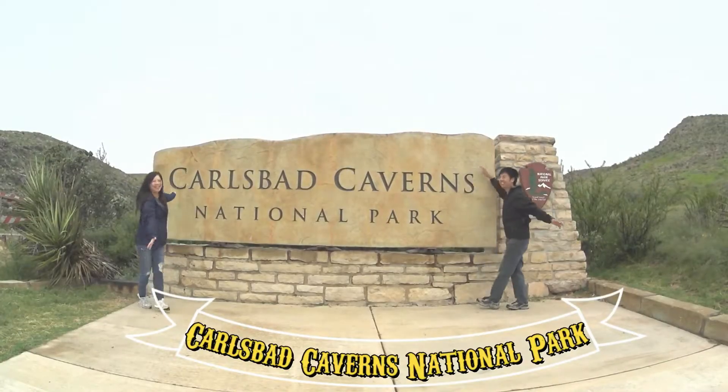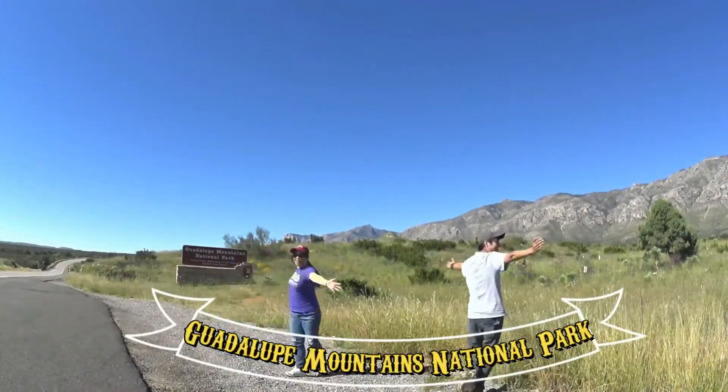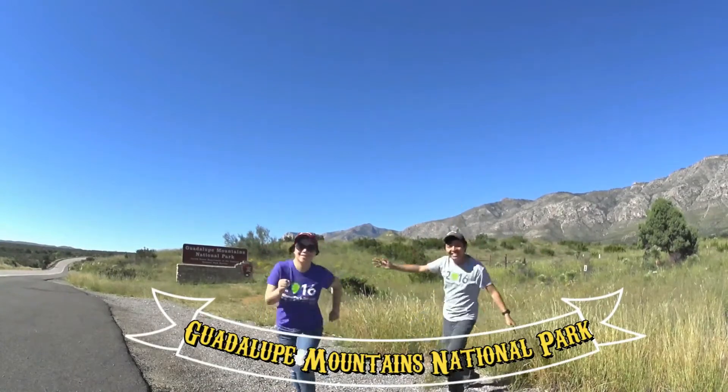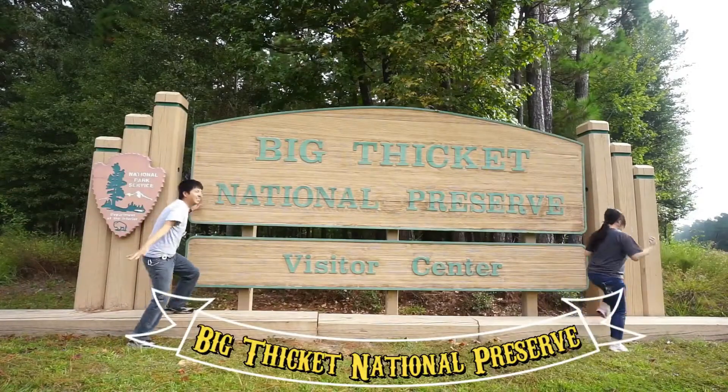Thank you for watching. J's Adventure is a snippet of our daily life and travel. Please subscribe to our channel if you haven't already — see you guys next time!